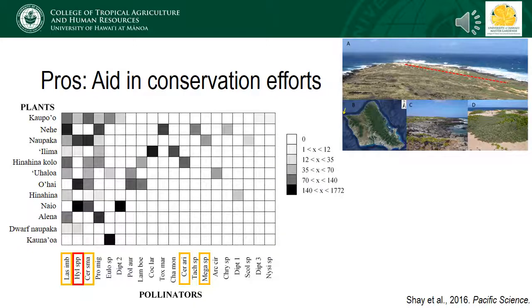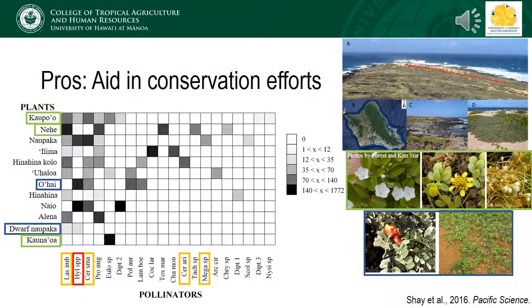All right, that was a whole lot of negativity, but there are a number of reasons for why honeybees are also important in the state. For example, their pollination services can be very important in aiding conservation efforts. In one study conducted at Ka'ina Pointe, scientists were interested in determining pollination networks between native coastal plants, native bees, and introduced pollinators, which included bees, wasps, and flies. The shading in this figure corresponds to how many visits each plant received from each pollinator in the study, with darker indicating a particular pollinator visited that plant very frequently. Plants highlighted in green are endemic, meaning they don't occur anywhere else in the world except in Hawaii, with those in blue also being endangered. The remaining plants listed are native but may occur naturally elsewhere in the world.